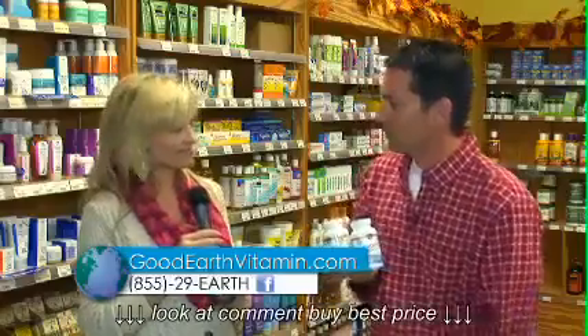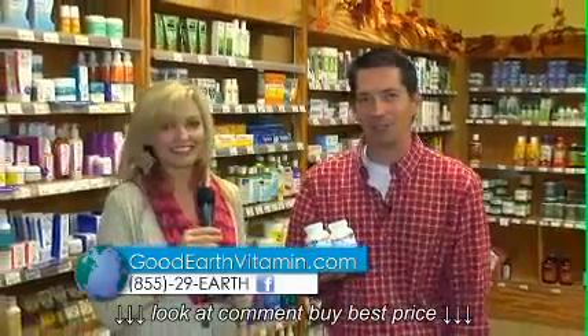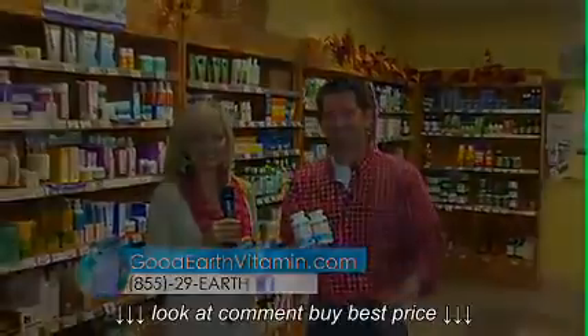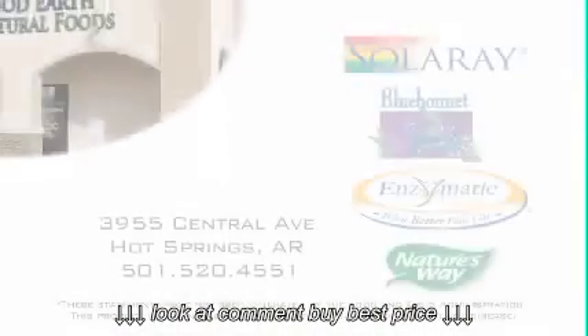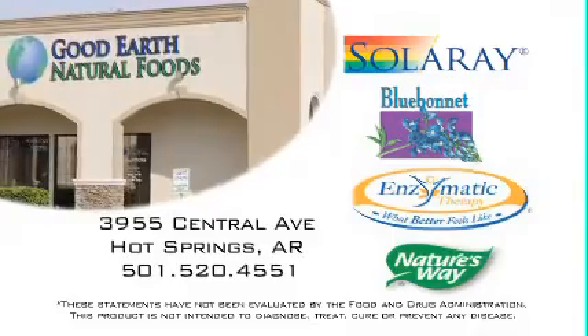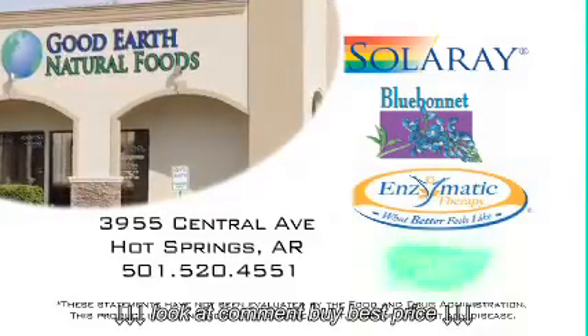Well, we do appreciate you coming, Becky. We appreciate you for watching and hope to see you next time. Thank you so much. Take care. Good Earth Natural Foods is sponsored by Solaray, Blue Bonnet Nutrition, Enzymatic Therapy, and Nature's Way.